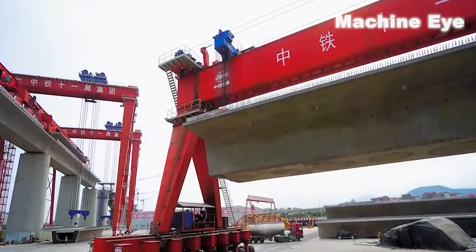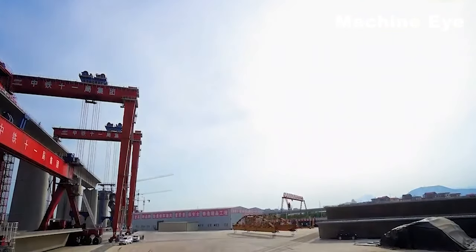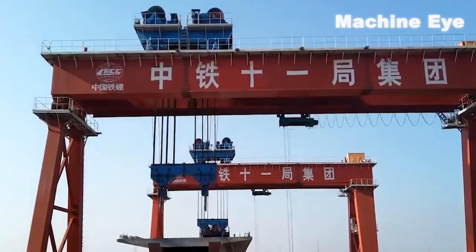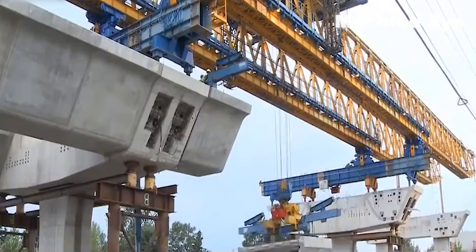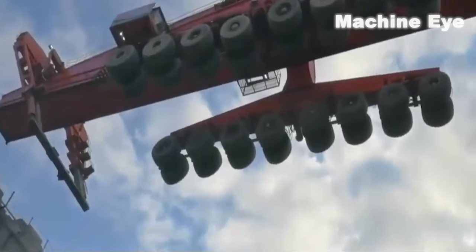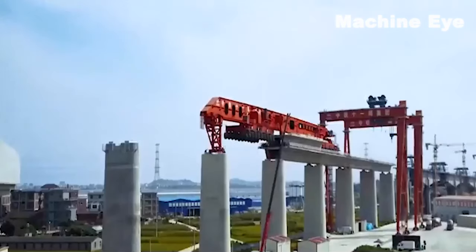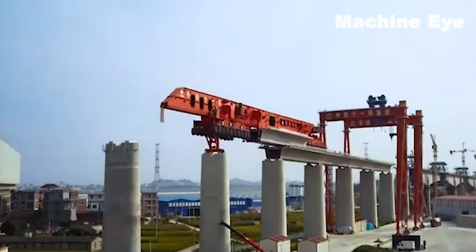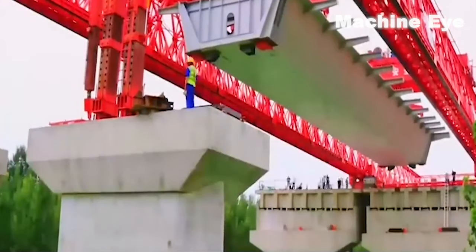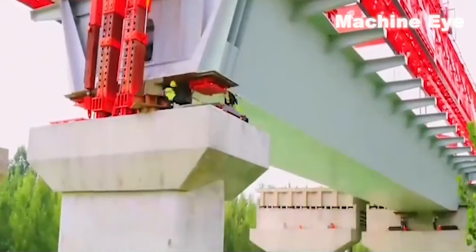According to the technical staff of the R&D team, the Kunlun 1,000-ton bridge-erecting machine is an all-round bridge-erecting machine. When building bridges, it can be compatible with many different types of box girders at the same time. This design can not only greatly reduce the cost of girder erection, but also increase the construction speed by three times compared with ordinary bridge-erecting machines. In addition, the Kunlun 1,000-ton machine has obvious advantages over ordinary bridge-erecting machines in complex and changeable terrain environments.